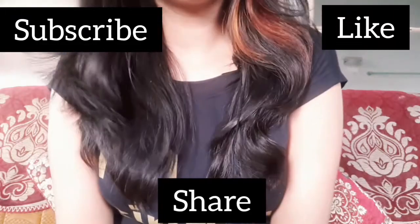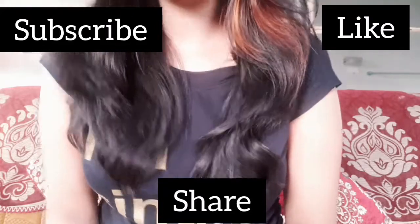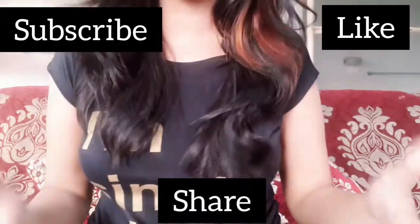Hi everyone, welcome back to my channel. How are you? I hope you will be good, friends. Today I am taking a Flipkart Footwear Haul.